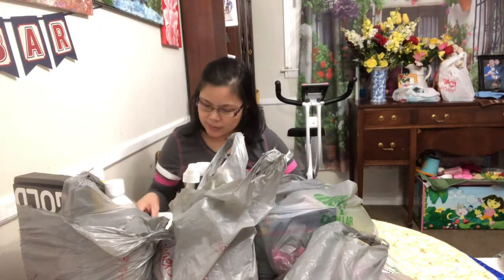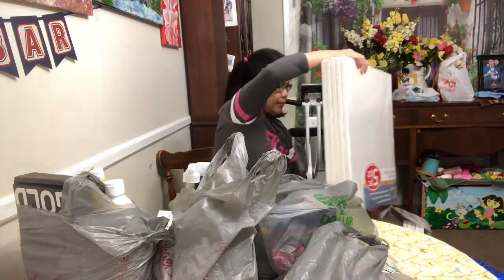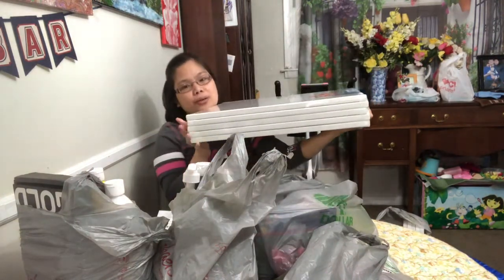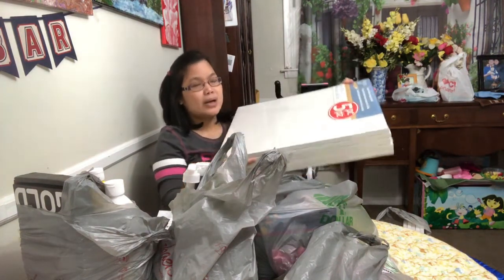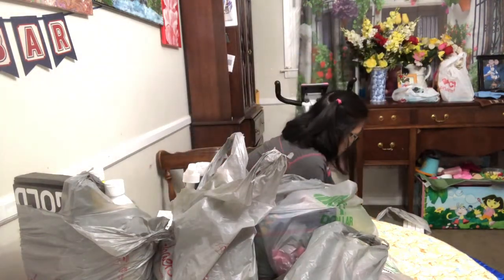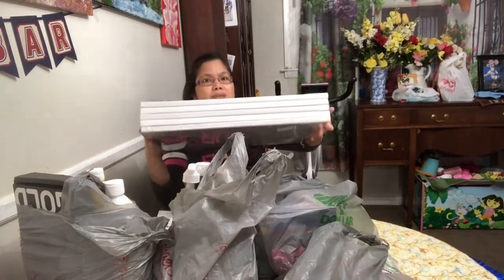I also got a 16 by 20 Level One canvas — I got two packs of Level One. Each pack has five pieces of Level One canvas, and it was on sale when I went to Michael's store, so I grabbed two of them.